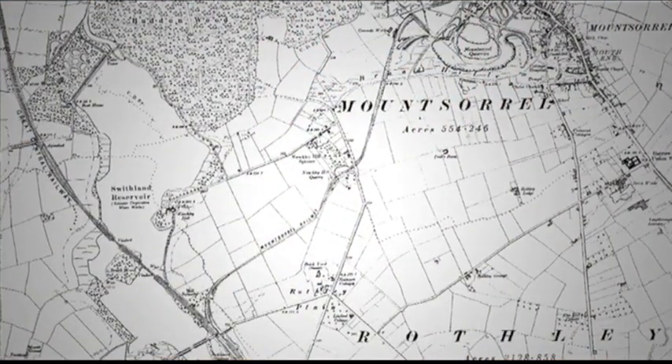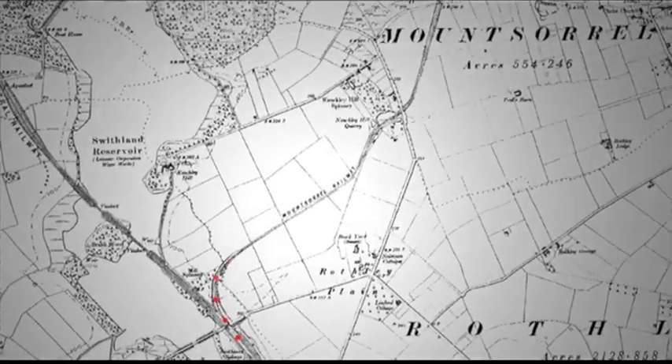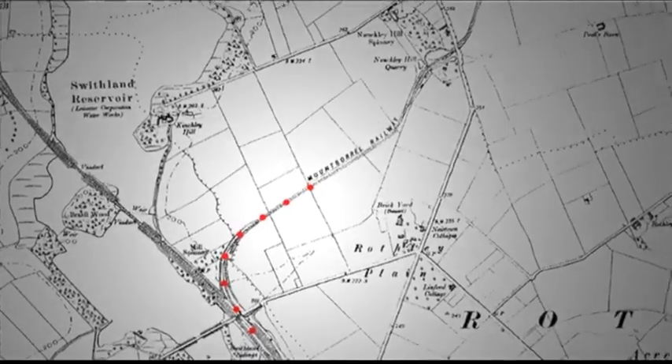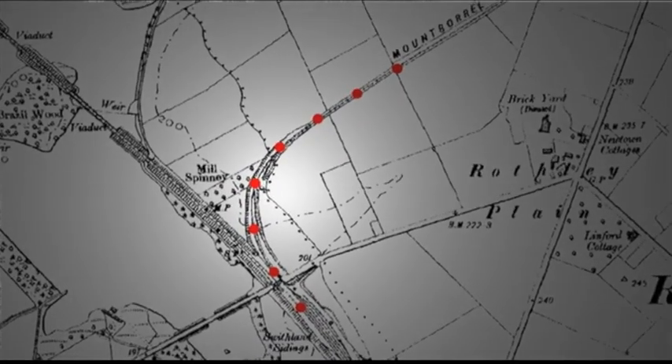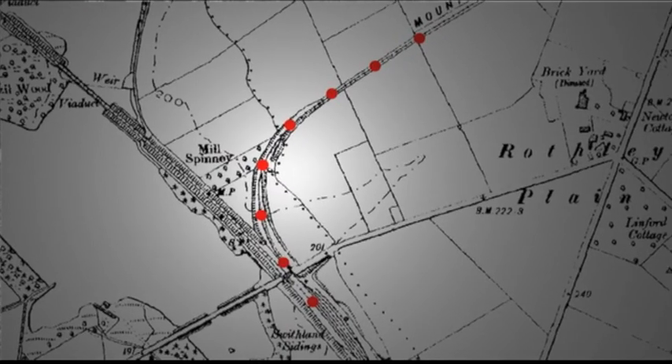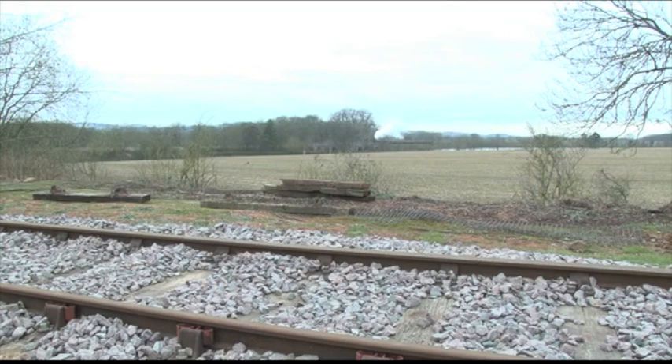The branch line branches off the Great Central Railway at Swithland Sidings, which is next to Swithland Reservoir. It goes around a fairly sharp 90-degree curve as it comes off and then rises at quite a steep gradient of 1 in 61 for quite some distance. As you look back behind you, you get lovely views out towards Bradgate Park, Swithland Reservoir, Woodhouse Eaves and Beacon Hill beyond.